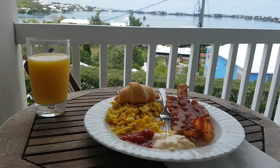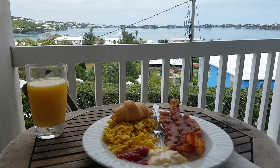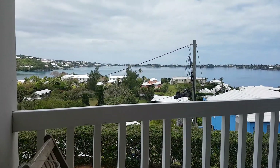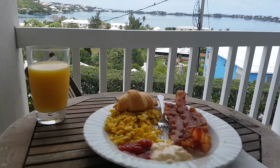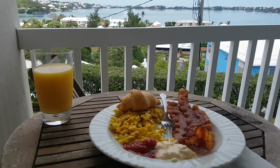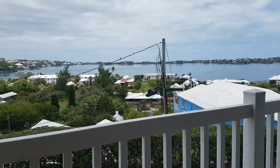Good morning, this is how we start our day today. Breakfast with a beautiful view. We've got our eggs, bacon, croissant, orange juice, ketchup as well — condiments.